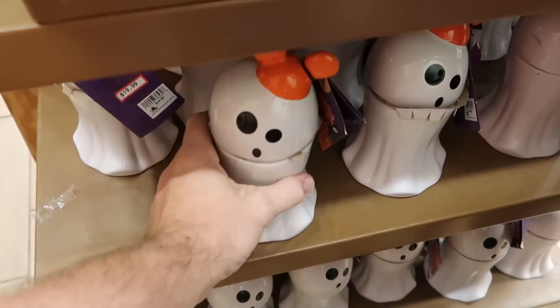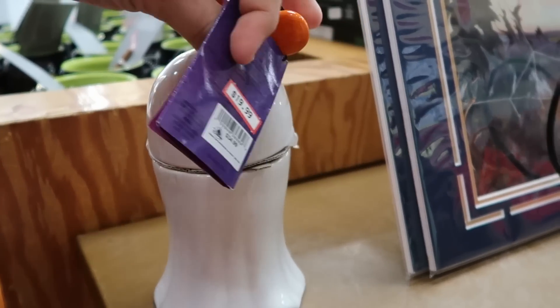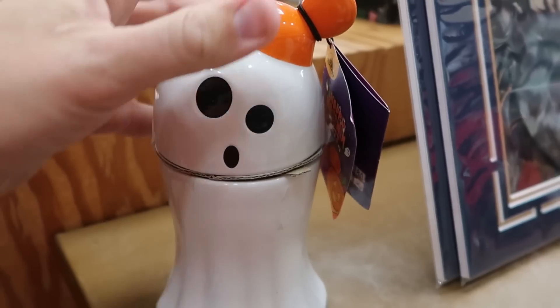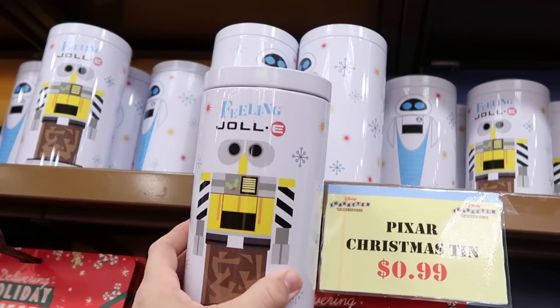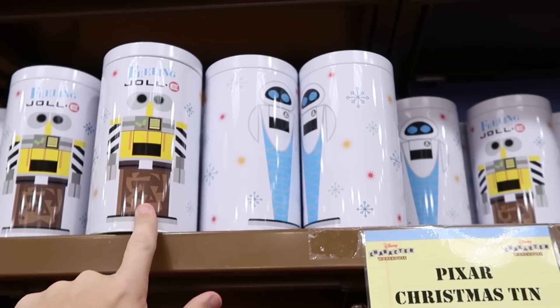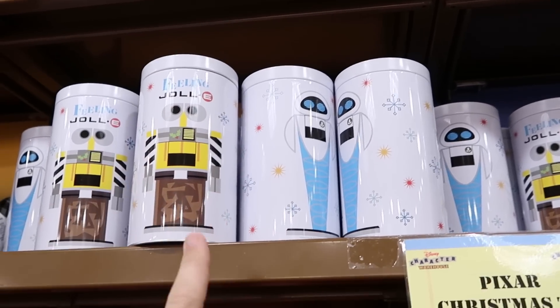Right underneath here they have the spooky candles with the Mickey hat and the ghost — $19.99 from $35. That's a really big heavy candle. Over here they have the Pixar Christmas tins — it looks like they only have a WALL-E at the moment, but these are only $0.99 a piece. A great deal — maybe you could put some stuff in the kitchen inside.